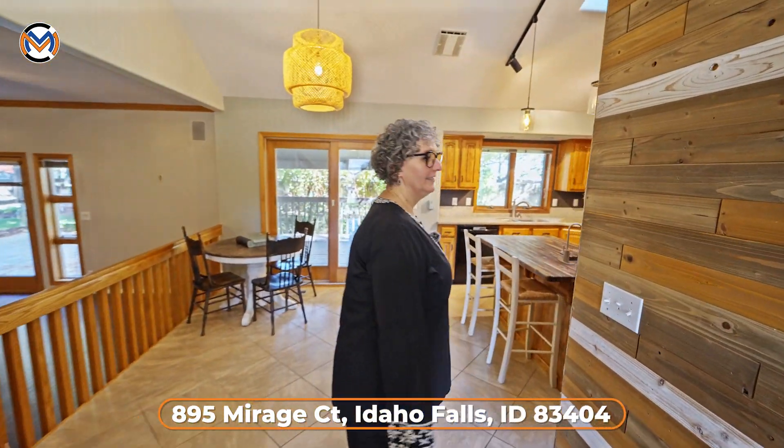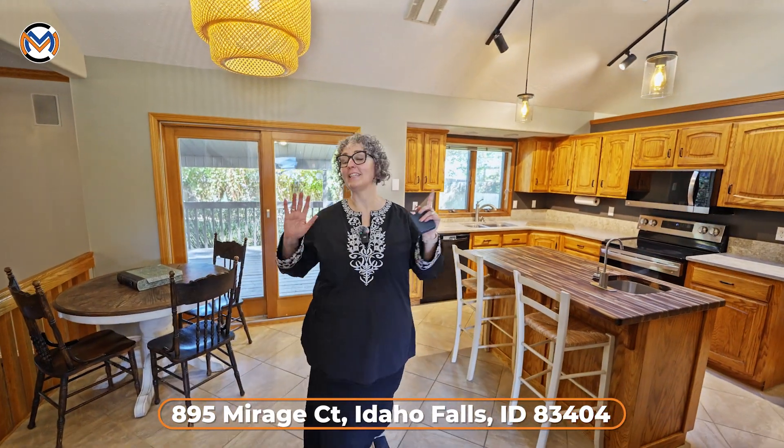This house is amazing and you're going to want to see it in person because it's even better in person. If you want a private tour, give me a call. And if you're watching this video, so are hundreds of buyers — call me to list your home today.